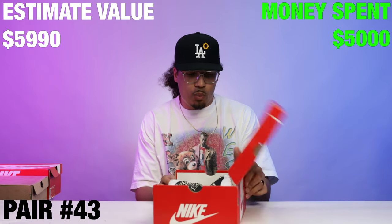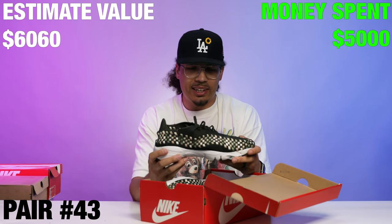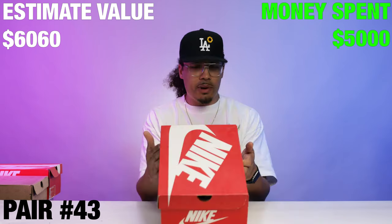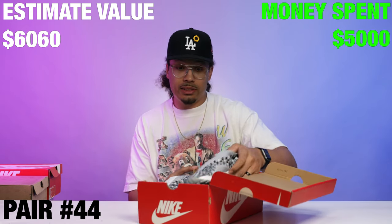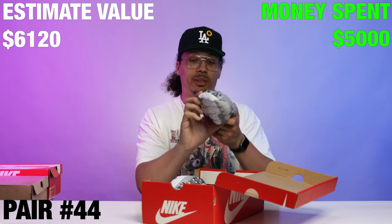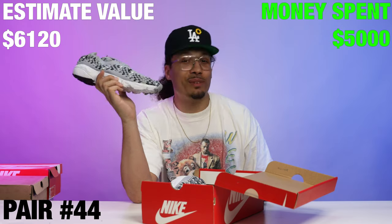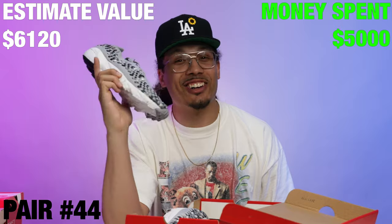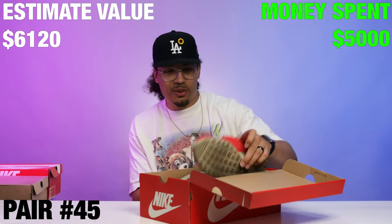Next up we got a Nike Air Footscape Woven. This is a clean colorway — kind of got that all-over vibe with the woven Footscape. And we got another Nike Air Footscape Woven — this colorway is clean too, with the gray. Anybody who knows about the Footscapes knows it's up. If you know, you know — this is one of them shoes that goes crazy.